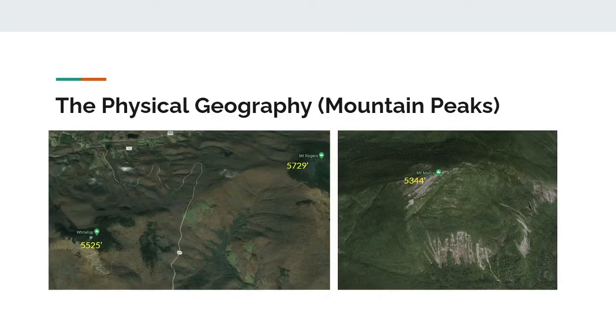Mountain peaks. The two tallest mountains in this region can be found in the southernmost part of Virginia, close to the border with North Carolina. These mountains are Mount Rogers and Whitetop Mountain. Then, the next tallest would be all the way in upstate New York in the Adirondacks, where you can find Mount Marcy at 5,344 feet tall.